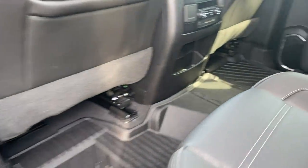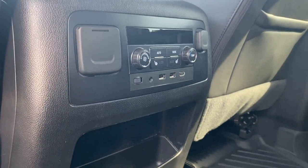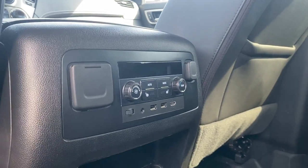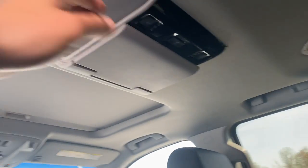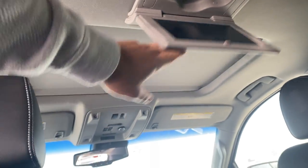Power windows here. Climate control functions can be found in the center console for the rear passengers. Black leather interior all the way around. You do have a nice TV here for the rear passengers that's built right into the vehicle.